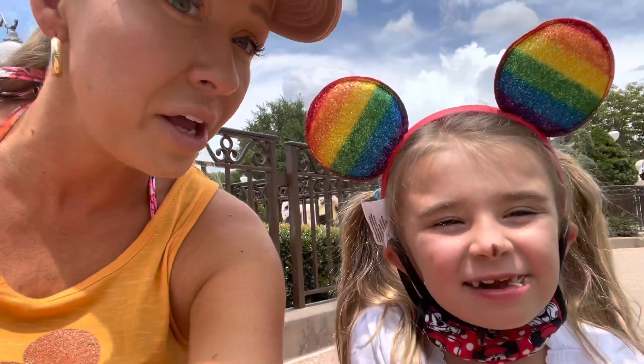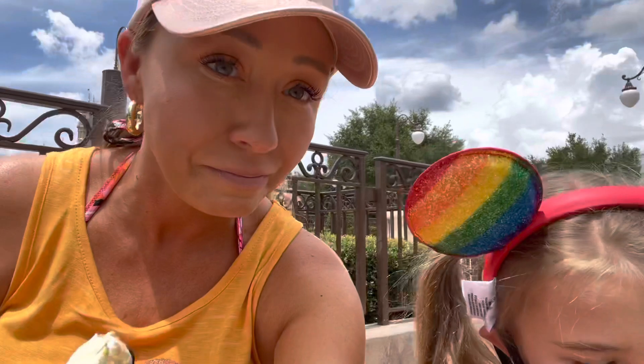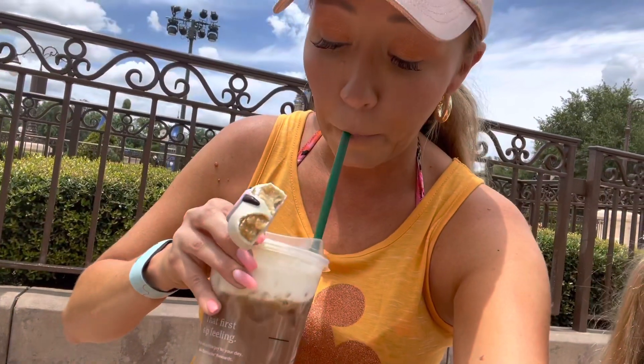Wow, this is really delicious — it's so moist. Starbucks cake pops are so good. I'm going to try the drink. So good, I needed coffee so bad. All right, we'll see you soon!